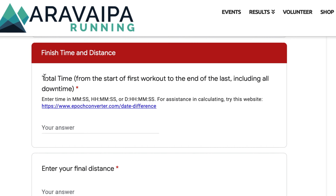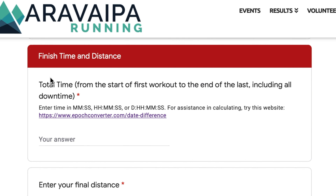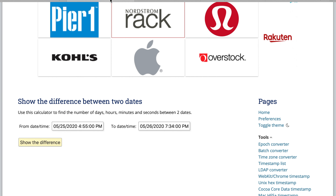Then we're going to go to finish time and distance. The time is going to be from the start of your first workout to the end of your last. This includes time that you might stop to eat, get dinner, or go to work — it's the total time spanning when you're completing workouts for this challenge. We have a link to help you calculate that.